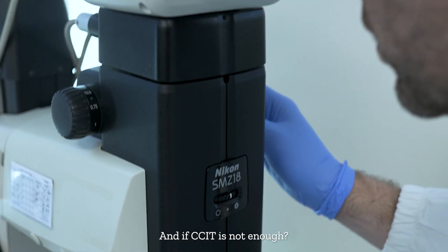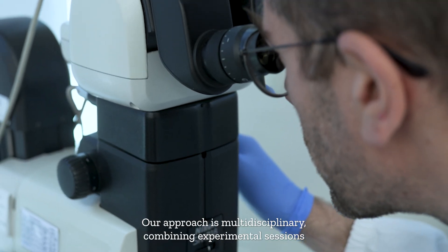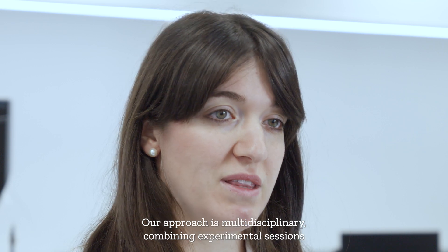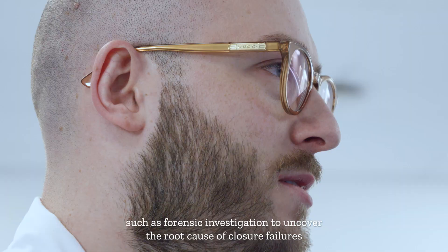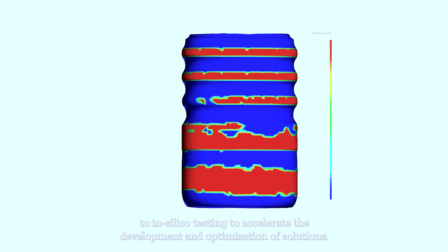And if CCIT is not enough, our approach is multidisciplinary, combining experimental sessions such as forensic investigation to uncover the root cause of closure failures, with in-silico testing to accelerate the development and optimization of solutions.